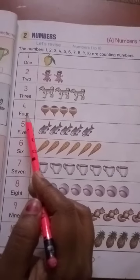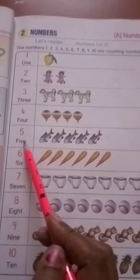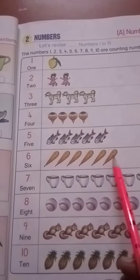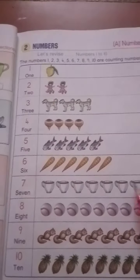F-O-U-R — 4. 4 tops. F-I-V-E — 5. 5 fishes. S-I-X — 6. 6 carrots. S-E-V-E-N — 7. 7 cups.